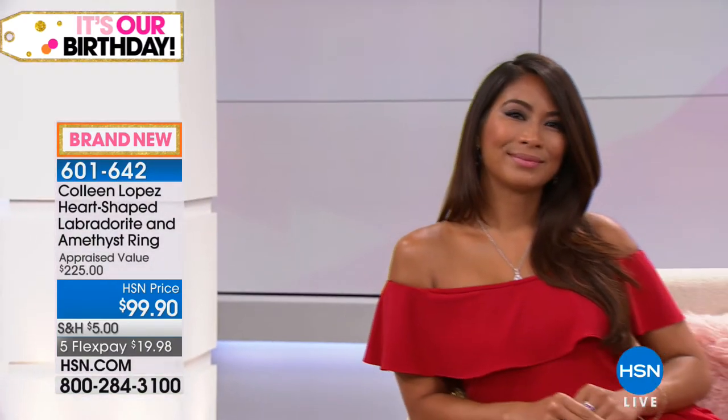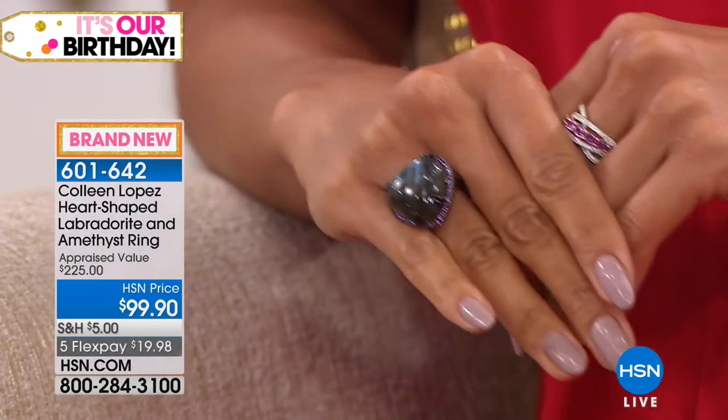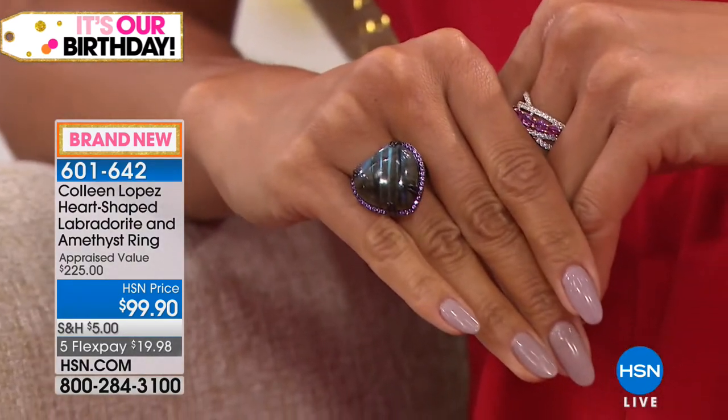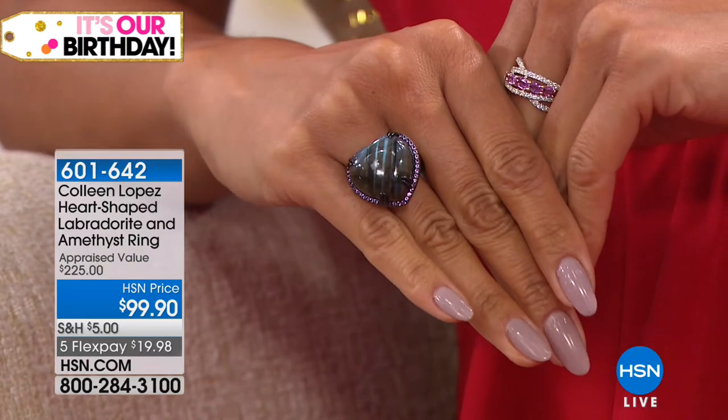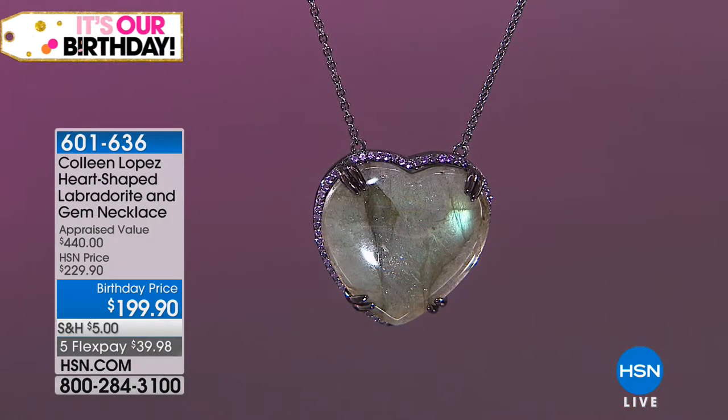Before we go, I want to put the graphic up for the pendant so you can order the set if you'd like to. But ladies, if you want that ring, it is so pretty.